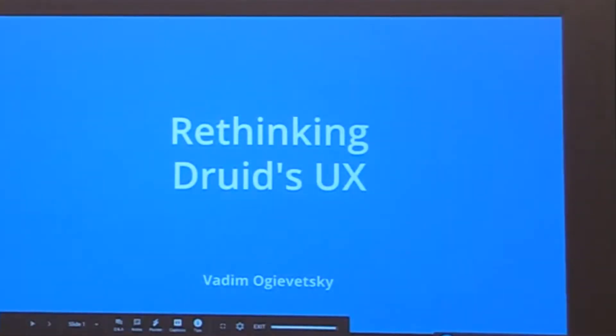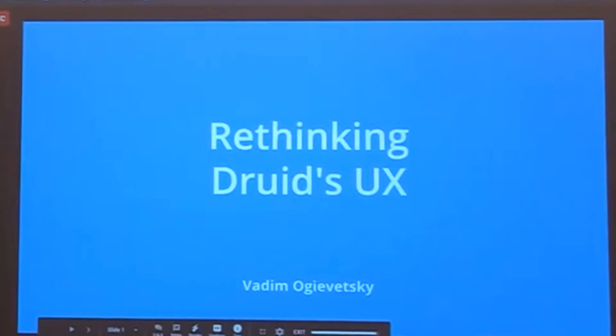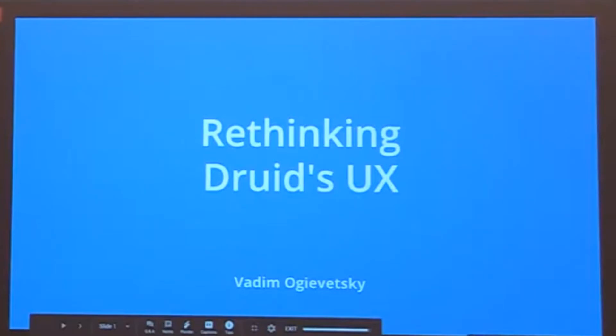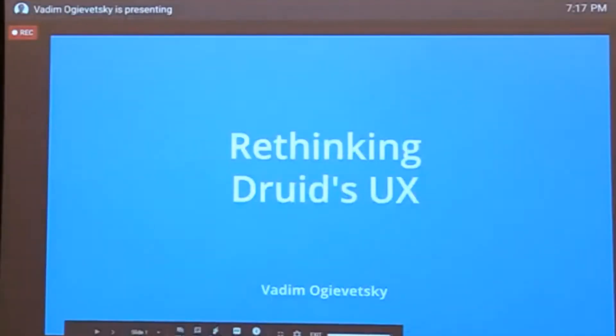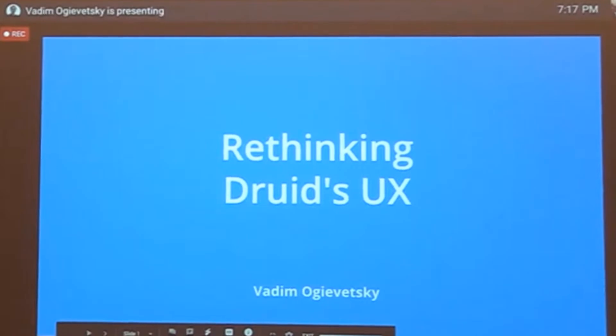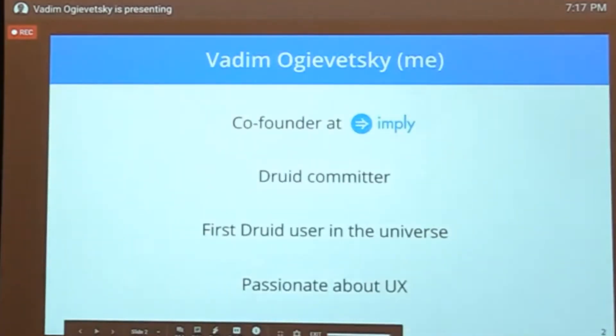Hello everyone, thank you so much Pinterest for having us and hosting this meetup. Sharing your experience with Druid is a big open source contribution — it helps others understand the path to production, the challenges you encounter. Your talk is a great lead-up to mine, because I want to talk about what's going on right now in Druid to improve the Druid UX.